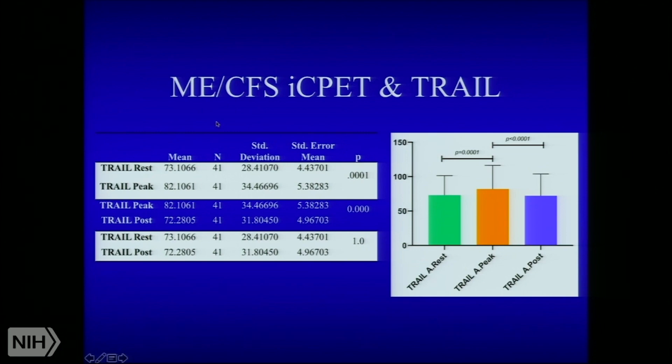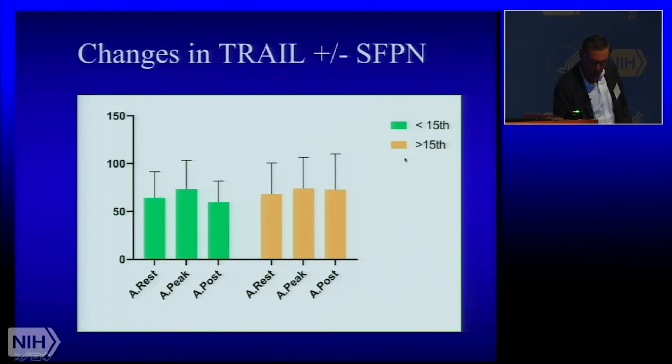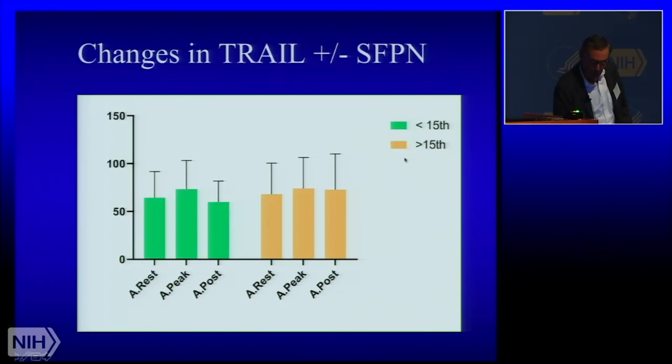Here are those data: our ME-CFS group undergoing invasive CPET with TRAIL concentrations measured in arterial blood. There is a significant bump at peak exercise compared to rest — the scale is a little deceiving but it is significant — and then one hour into recovery it disappears. We then asked whether the TRAIL bump during exercise could inform our findings about small fiber polyneuropathy, and sadly there seemed to be no difference in the TRAIL bump to acute exercise with or without small fiber polyneuropathy. More on that to come — we have many more blood samples and normal controls; the assays arrived yesterday here at NIH.